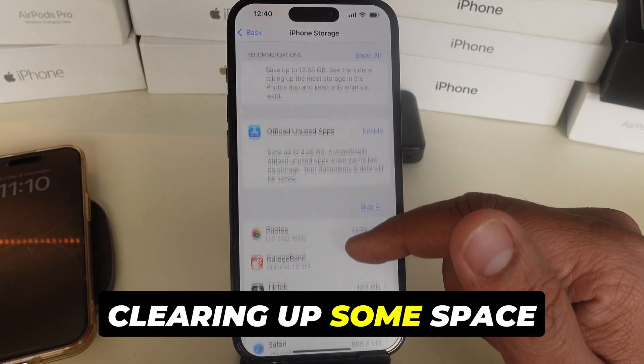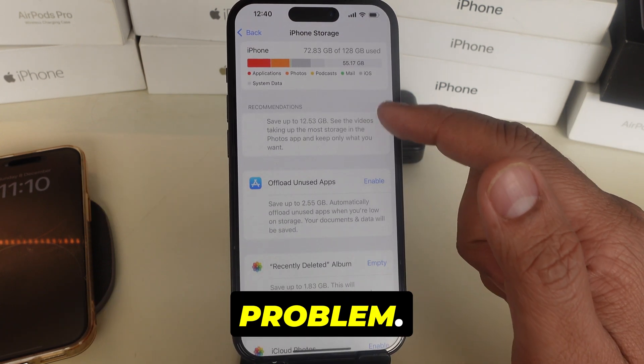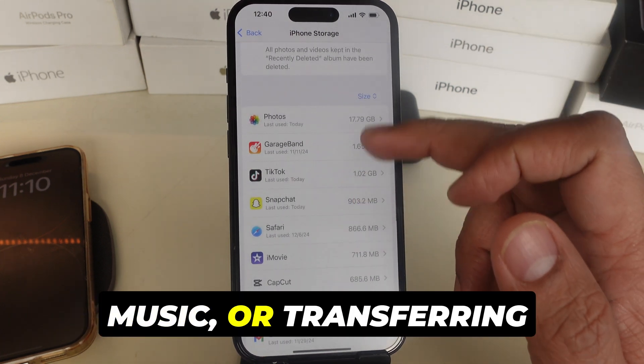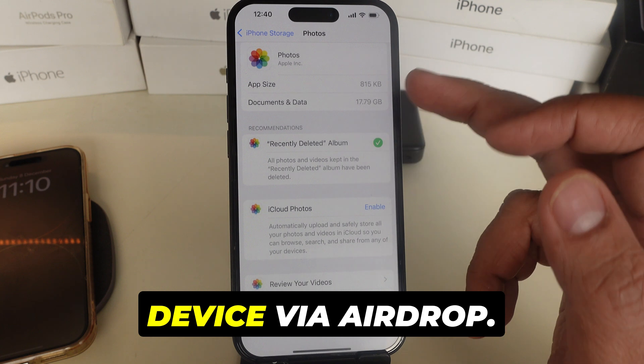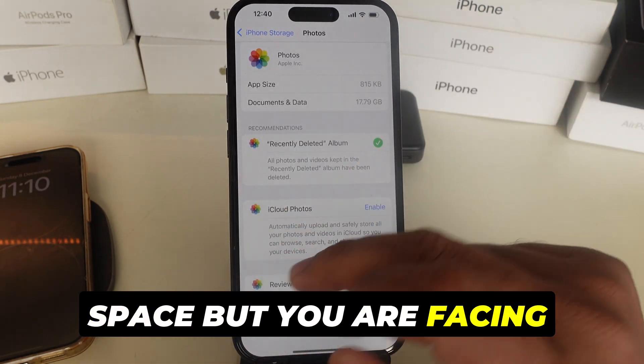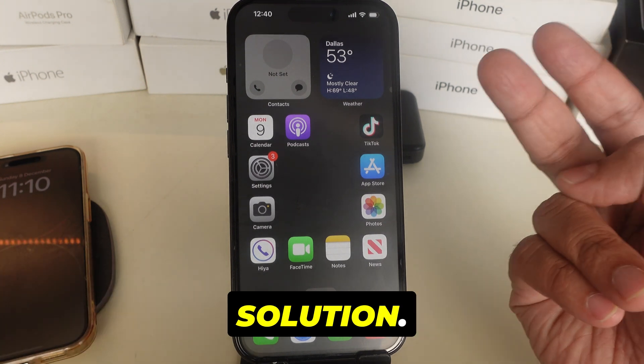Clearing up some space might just solve your problem. Free up space by deleting large videos or music, or by transferring them to another Apple device via AirDrop. If your device has enough space but you are facing installation problems, please go with my next solution.